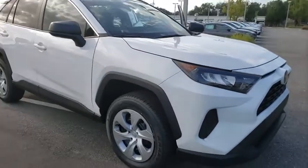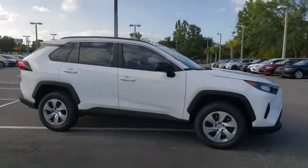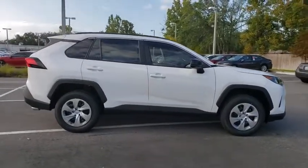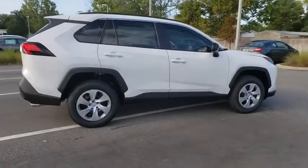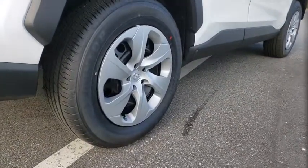We are pleased to show you the 2019 Toyota RAV4. The RAV4 is one of the most fuel-efficient SUVs in its class. Versatile and efficient, the RAV4 mixes the comfort and drivability of a sedan with the benefits of an SUV.